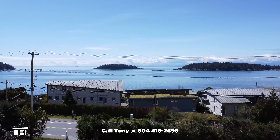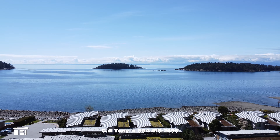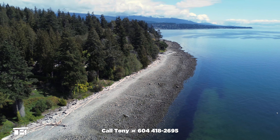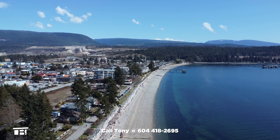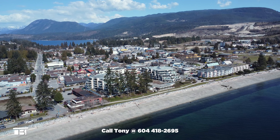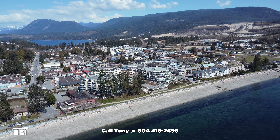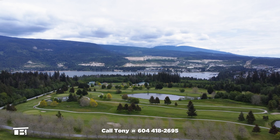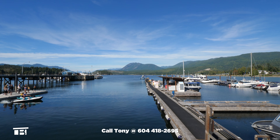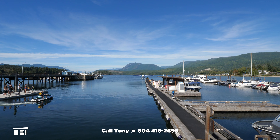Across the road is Mason Beach Access, where long stretches of pebble beach await. When you're done walking the beach, a short four-minute drive brings you to Sechelt, where you'll have quick access to amenities like shopping, restaurants, schools, and Sechelt Hospital. If you're a golfer, Sechelt is home to Blue Ocean Golf Club, and nearby Porpoise Bay Marina is very handy for boat owners.